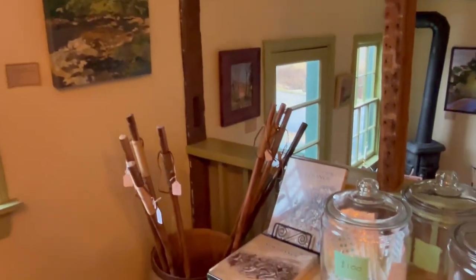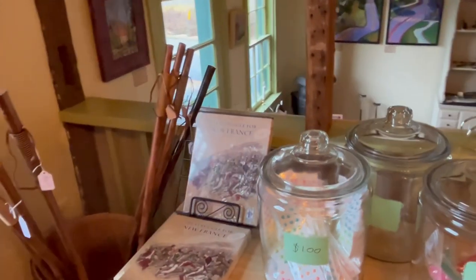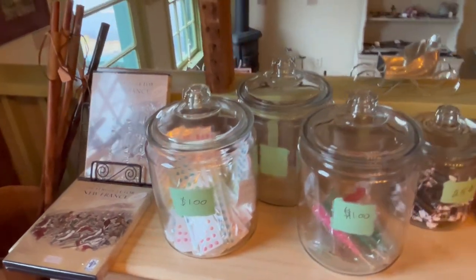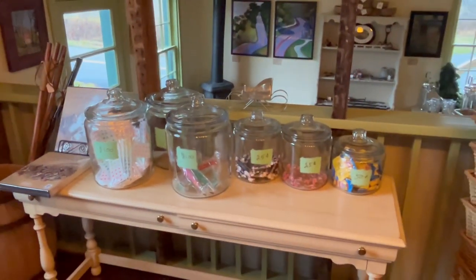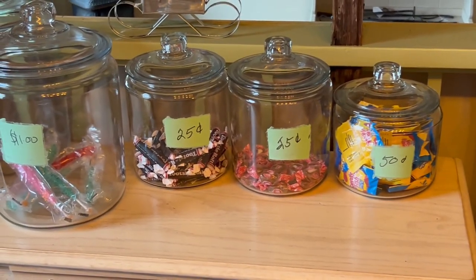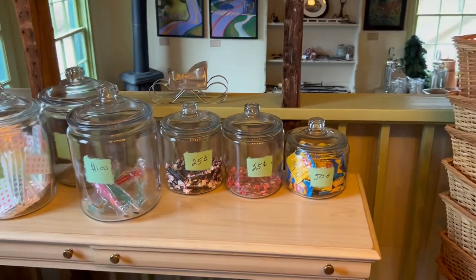Oh my gosh, you have Struggle for New France — that's a board game by Bill Molyneux. Yes, we do. And then we have some old-time candy that people can buy, and we also have local honey here.